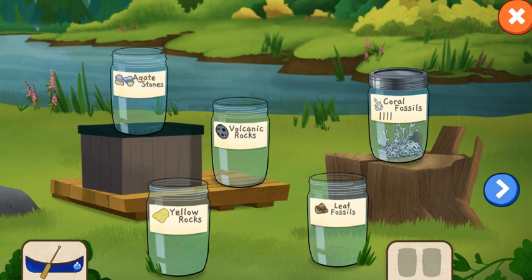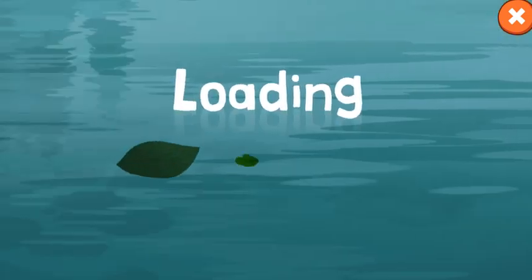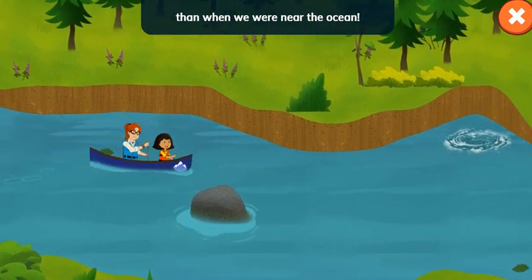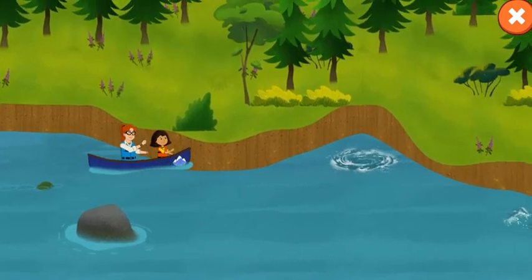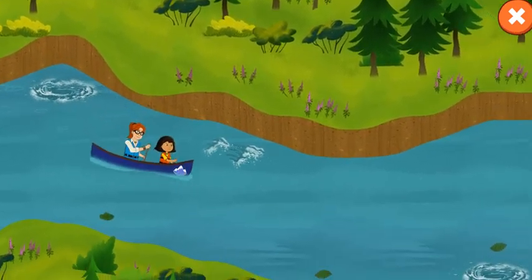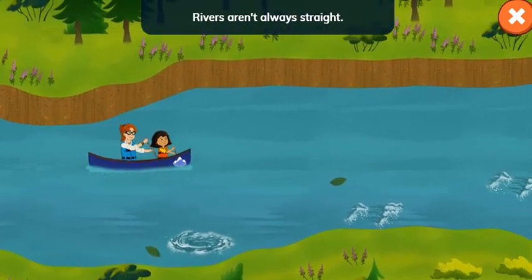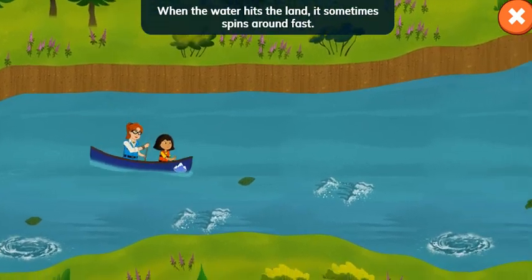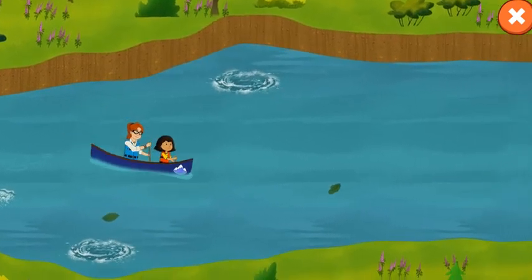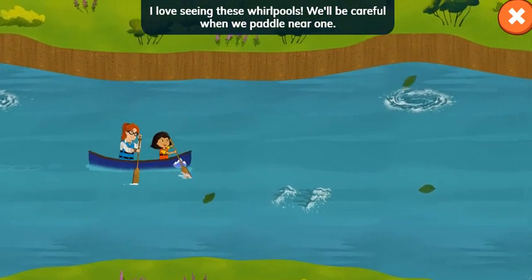Choose two more jars to fill. Volcanic rocks. Leaf fossils! I noticed that the plants are so much taller here than when we were near the ocean. Look at that water squirreling around. Rivers aren't always straight. When the water hits the land, it sometimes spins around fast. This is called a whirlpool. I love seeing these whirlpools. We'll be careful when we paddle near them.